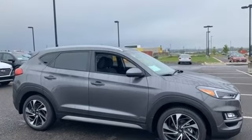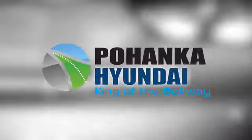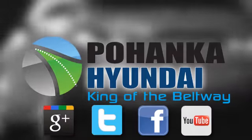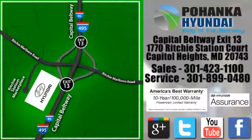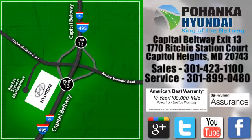They say a journey begins with one step — in this case, it begins with a test drive. Start your next adventure today. Visit Pohanka Hyundai, King of the Beltway. We're conveniently located on the Capitol Beltway at exit 13, 1770 Ritchie Station Court in Capitol Heights, Maryland.